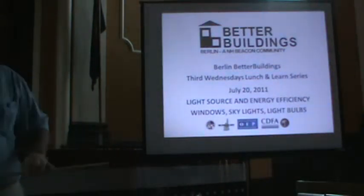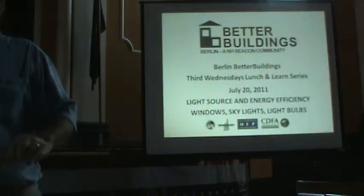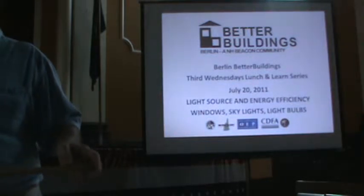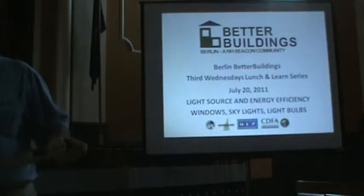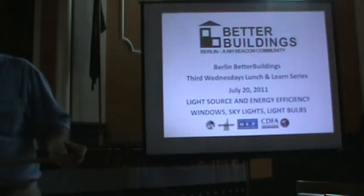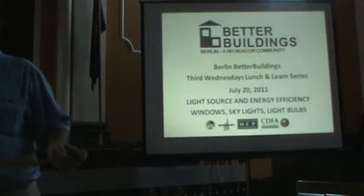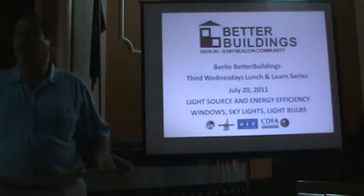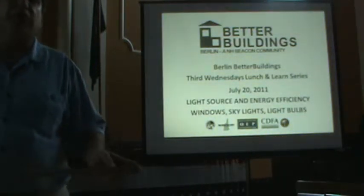So what I'm talking about mostly is windows. A lot of people truly believe that the first thing you should do to make your house more energy efficient is replace your windows. But the building science over the years has been saying your return on investment really isn't worth it. There are a lot of other things that you should be doing first. And windows, unless they're really broken and falling apart, you may not necessarily have to replace them.